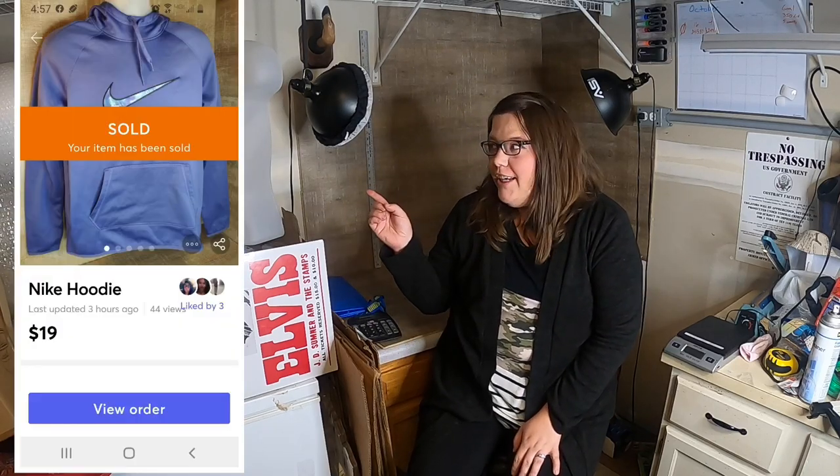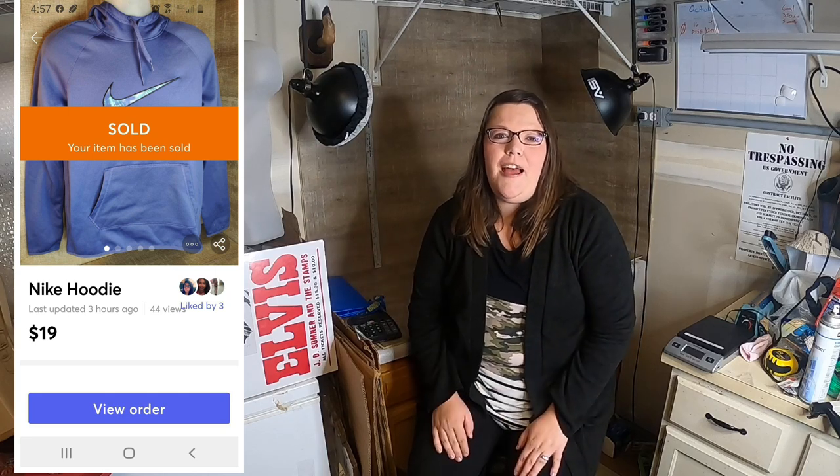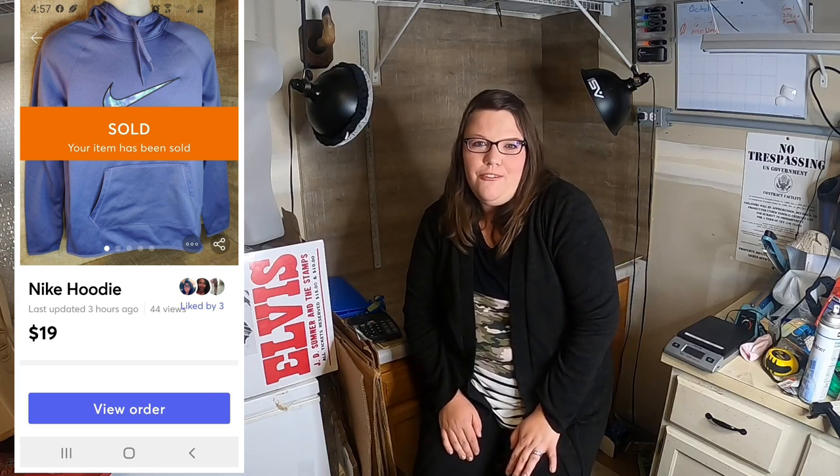Now I'm going to go ahead and bring Amber in and let her go over her Mercari sales with you. Hey everybody, it's Amber and I'm going to go over everything I've sold on Mercari. First thing I sold was a Nike hoodie — sold it for $19 plus shipping and I paid $4 at the Goodwill for it.